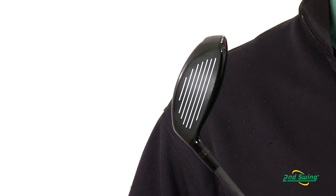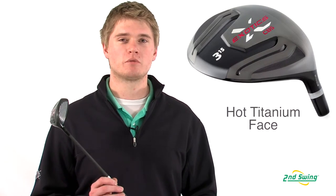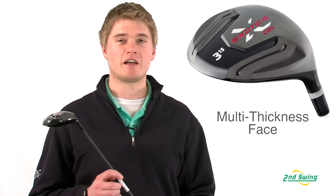The club face was manufactured with the hottest titanium available, which will help increase ball speeds and have you hitting the ball farther. The CB5 also has multiple levels of face thickness to provide excellent feel.